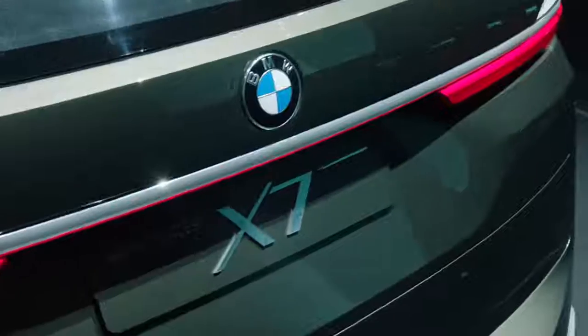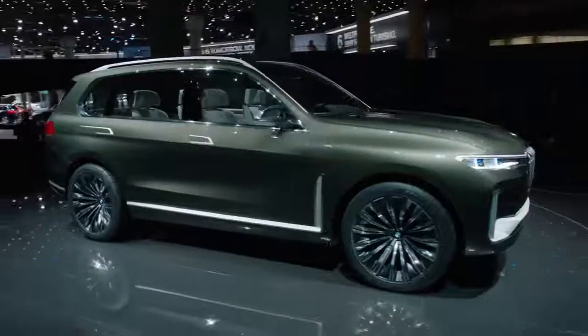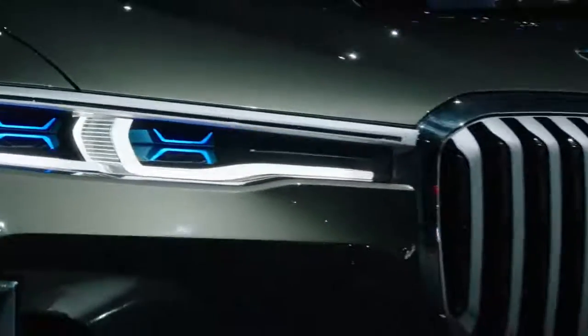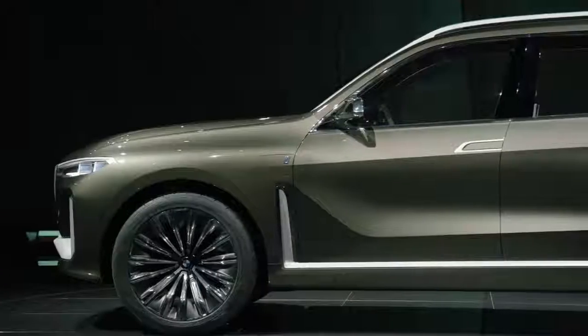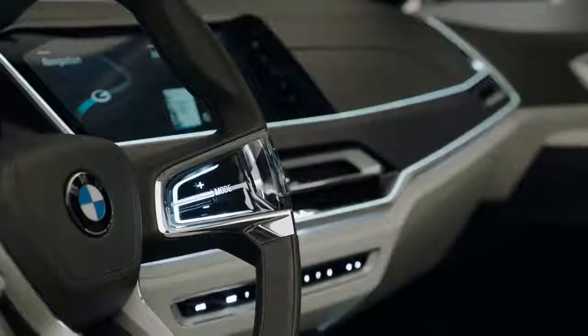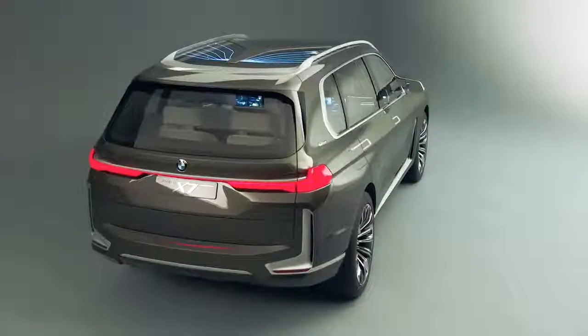The BMW Concept X7i Performance was first seen at the Frankfurt Motor Show 2017, with the production model set to make its debut in 2018. The new model concept has clear vertical proportions, 23-inch wheel rims, three seat rows, and an exclusive experience available inside the car — everything identifies the concept as an X model.